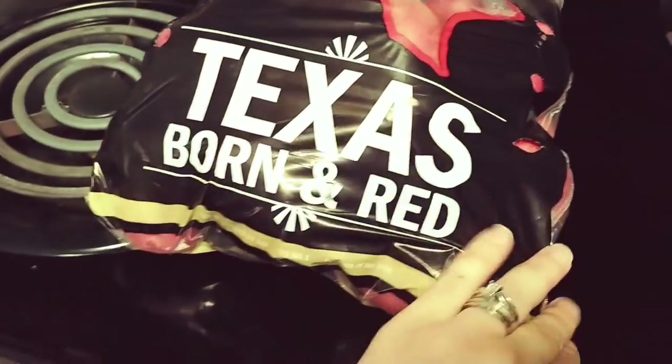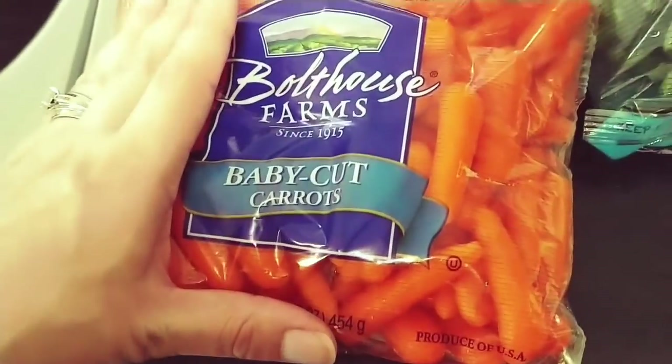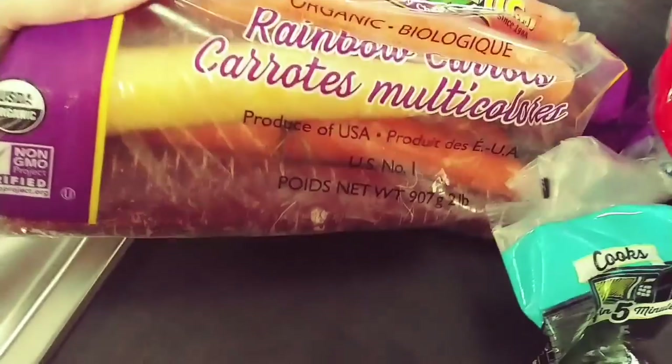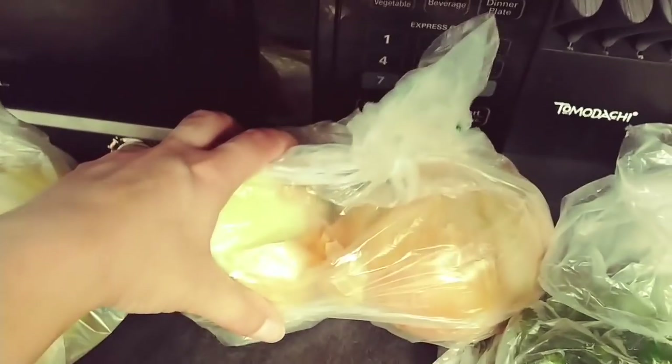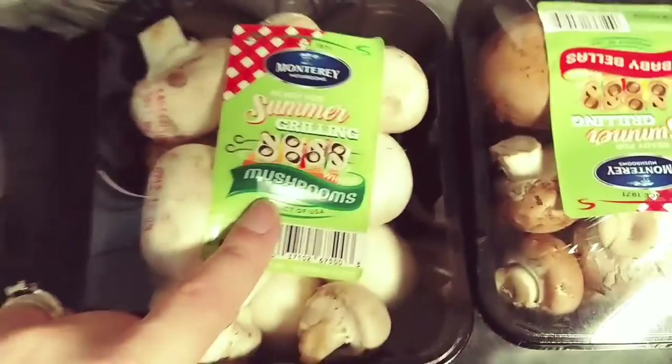We got some red potatoes, Texas born in red, some red delicious apples — those are what they picked out — some baby carrots, some rainbow carrots, fresh green beans, a big bag of kale, a whole bunch of bananas, some avocados, lemons, two big onions, some regular white mushrooms and some baby bellas, green onions.